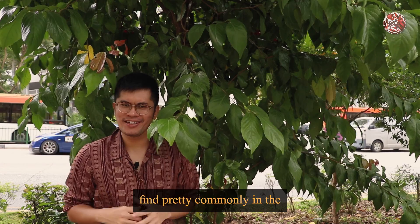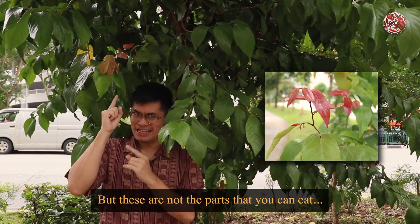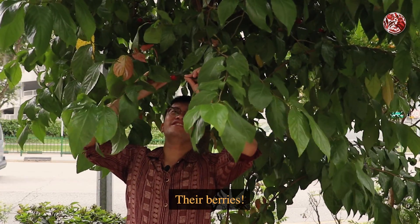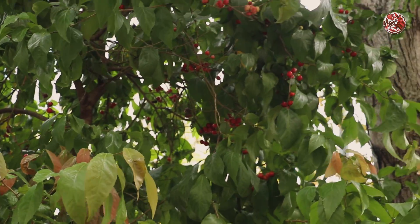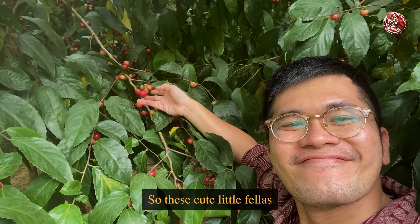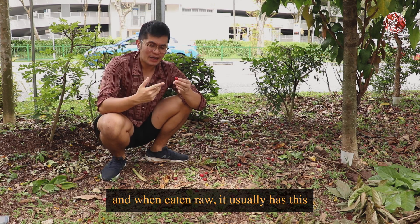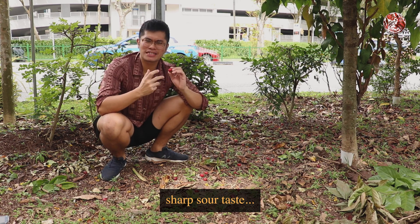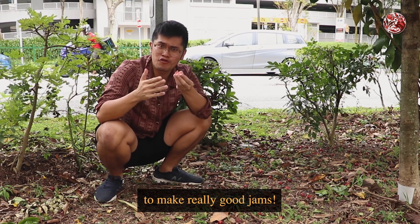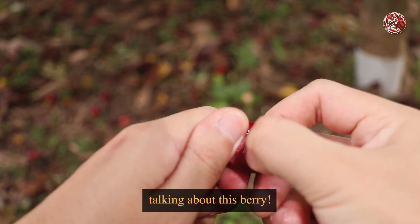This is a plant that you can find pretty commonly in the parks and street sites of Singapore, and you can recognise them by their young, bright red leaves. But these are not the parts that you can eat — what we are looking for are, ta-ding! They are berries. These cute little fellas look like plums, and that's why in some places they call it the governor's plum, or the Indian plum. When eaten raw, it usually has this sharp sour taste, so it's not recommended to eat it as is. But these fruits can be processed with sugar to make really good jams. And that's why you can actually find a lot of videos of local foragers talking about this berry.